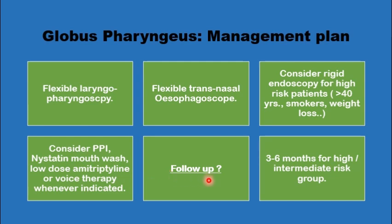Regarding follow-up, some intermediate-risk groups may need to be seen in three to six months. The mild and straightforward cases may be discharged after reassurance, and the high-risk patients would require rigid endoscopy.